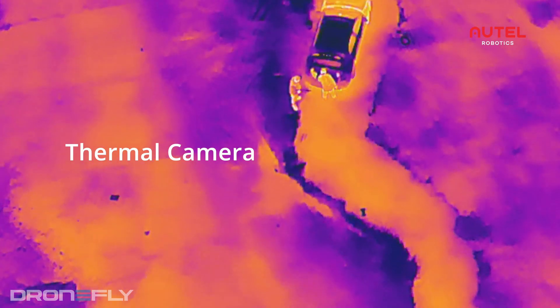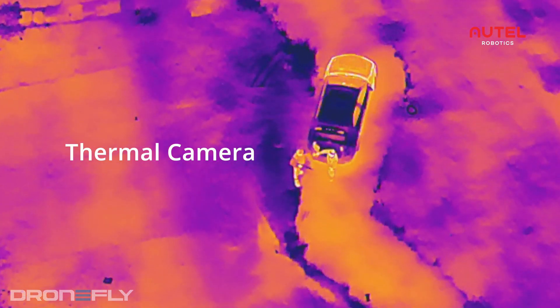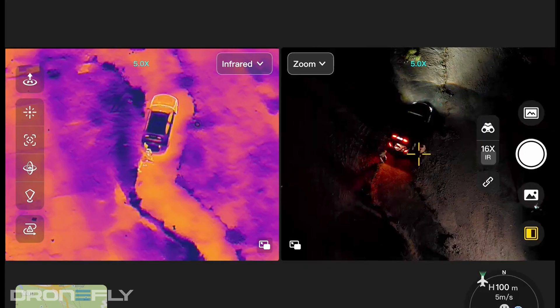The thermal sensor is a 640x512 camera that runs at 25 frames per second. This will give you very detailed photos and smooth video.